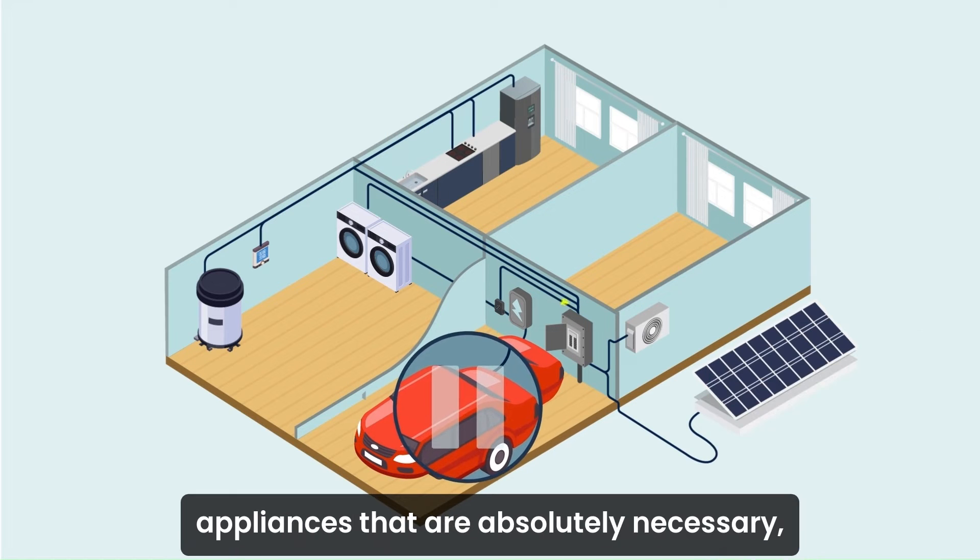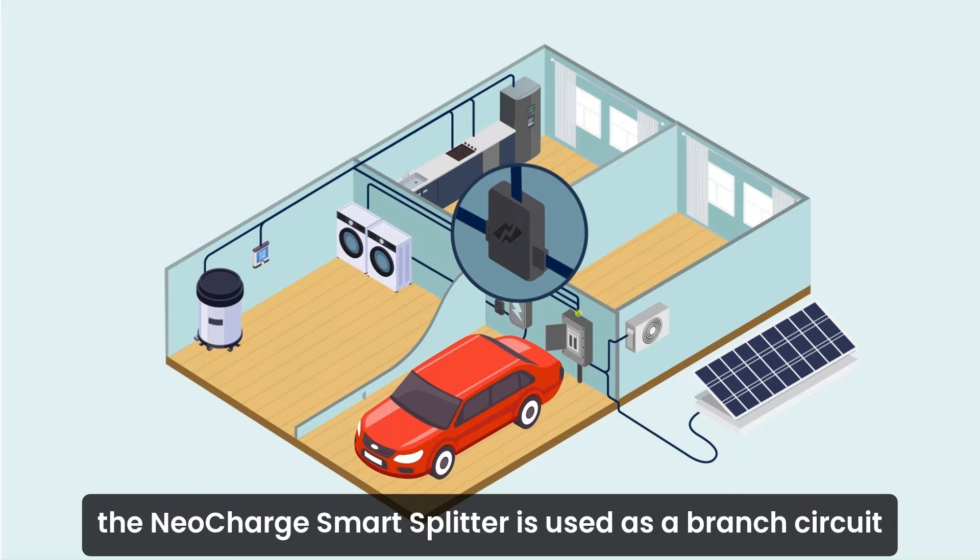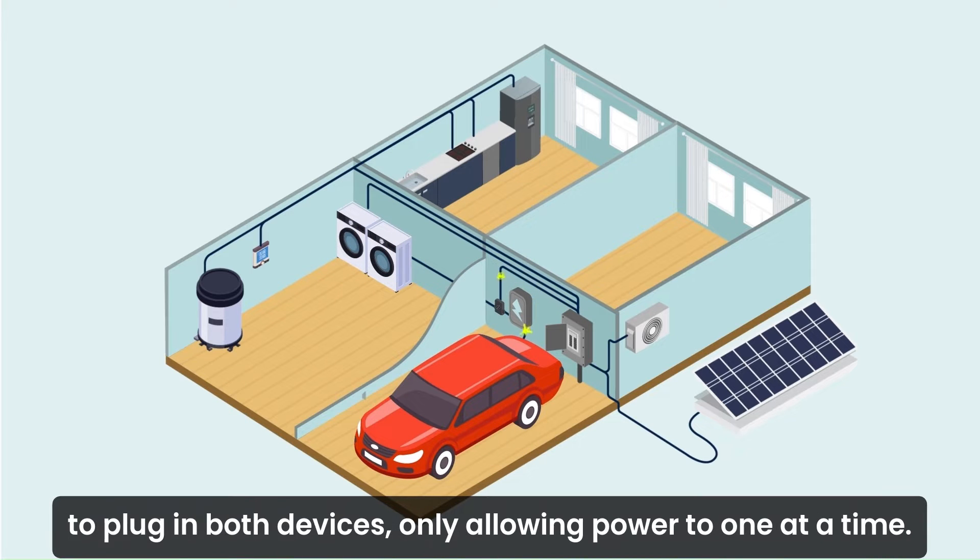If there are two or more 240-volt appliances that are absolutely necessary, the NeoCharge smart splitter is used as a branched circuit to plug in both devices, only allowing power to one at a time.